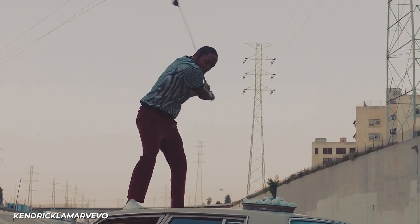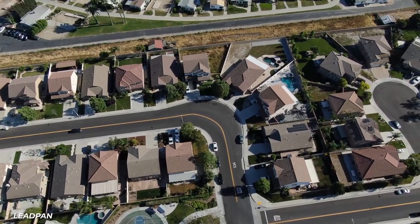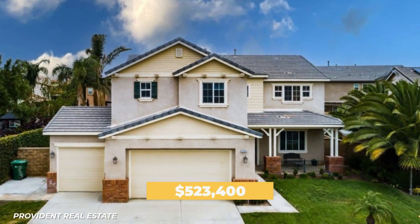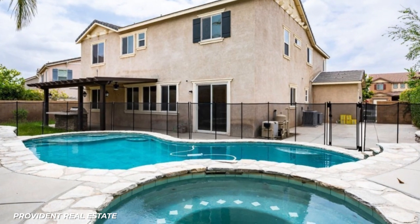Aside from buying cars, Kendrick also likes to invest in real estate. His first home that he purchased was in the LA suburb of Eastvale for $523,400. This home has 4 bedrooms, 2.5 baths, and a swimming pool.